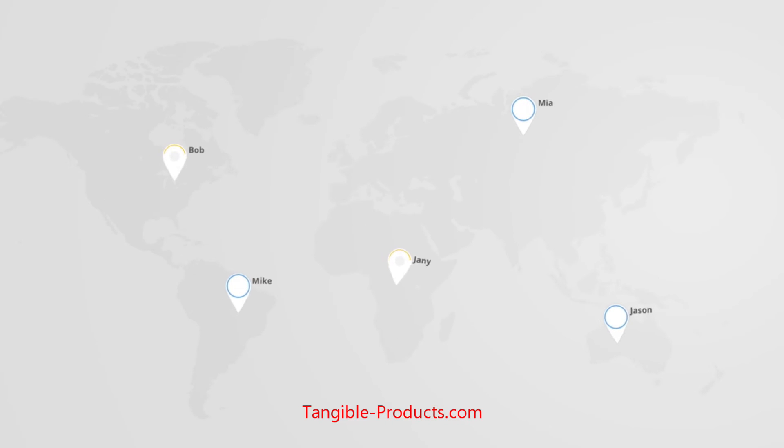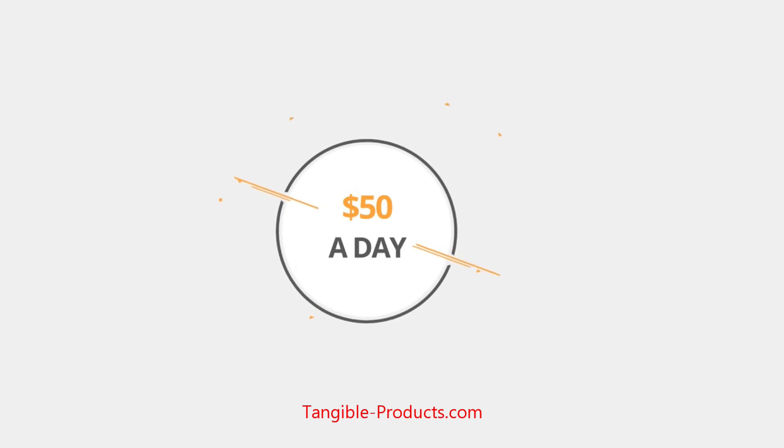Instaprofitgram is made for everyone. It doesn't matter where you live. Our system is suited for anyone, anywhere. On average, our members make $50 a day.